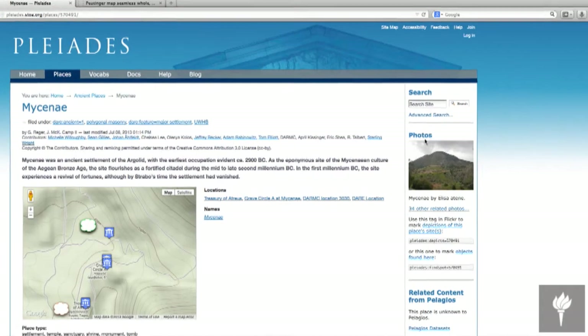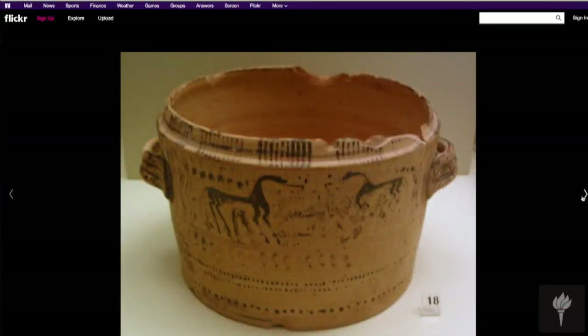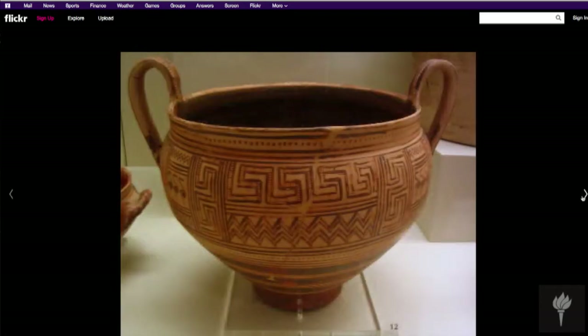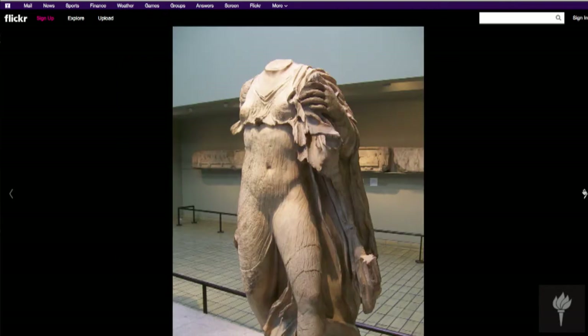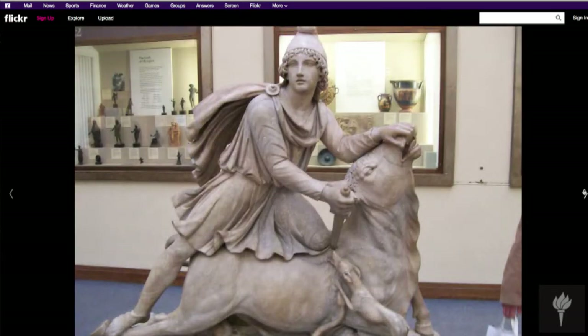On the photographic front we also have a joint effort with people who use the Flickr photo sharing website. What they do is tag their photographs using the Pleiades identifier, and that allows our server to ask the Flickr server, 'Hey, what have you got about number 570491?' — and you're right into the touristic photographic material that's coming out. So this is a vision of a geographically connected dataverse that will make it easier for you to learn about things you're interested in.